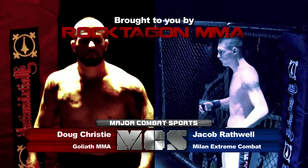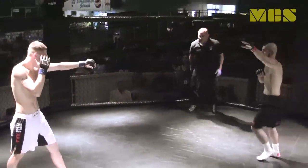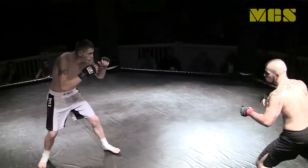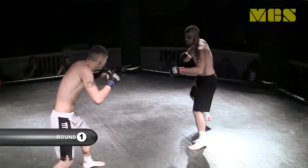Welcome to Rocktagon Elite Six. Next up is Jacob Rathwell vs Doug Christie. Doug Christie is 2-3 in the black trunks with the red print. Jacob Rathwell in the white trunks with the black trim brings a 1-3 record, so both these fighters are looking to get back to their winning ways.